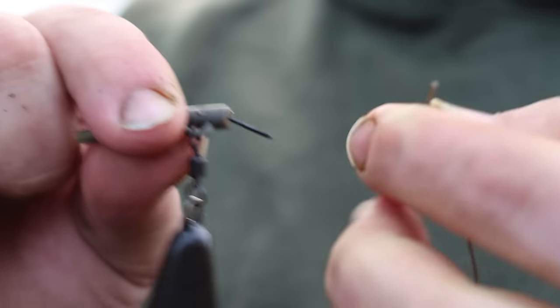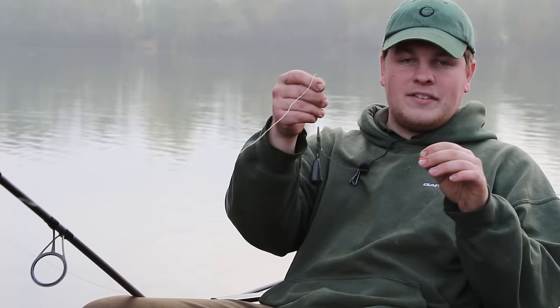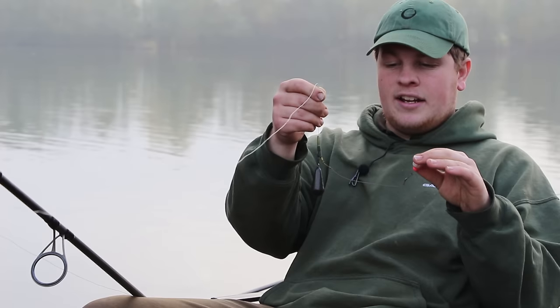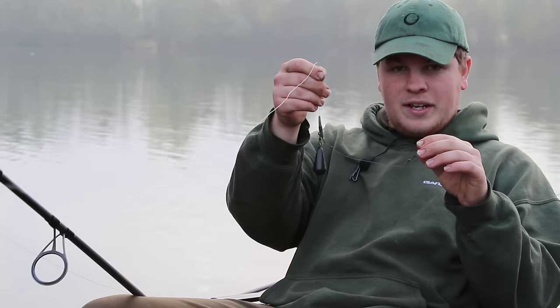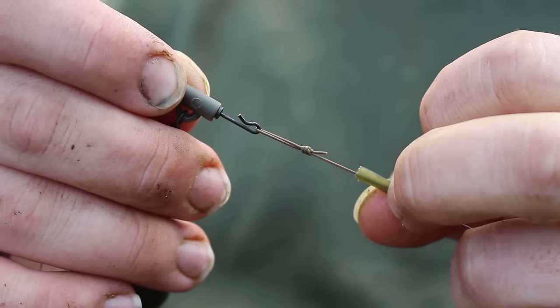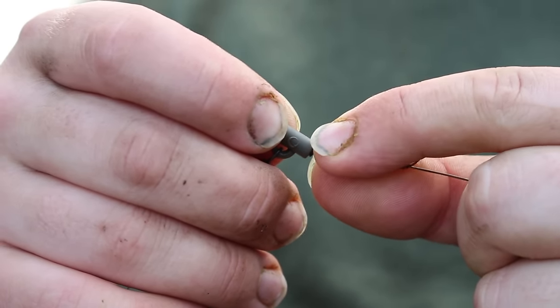I've got a quick lock swivel in there which allows me to change my rigs. So if I've got a fish in the net I can just take the rig off without having to unhook it and put it back — I can just quickly take the rig off, change it, and get the rod back out within a couple of seconds. Over that I've got a tiny bit of anti-tangle sleeve just chopped down. The bigger anti-tangle sleeves are thinner at the end and quite often struggle to go over the knot, so the little one like that is more than fine.